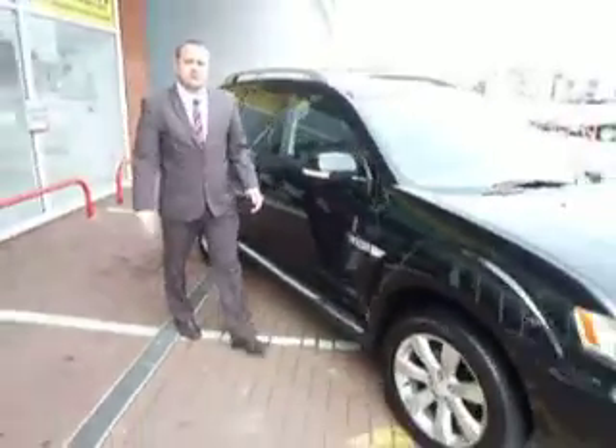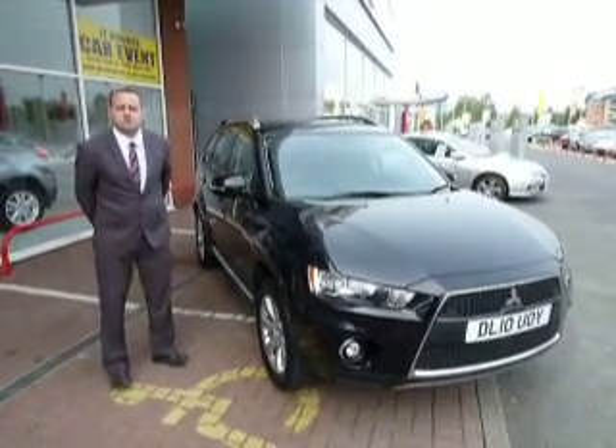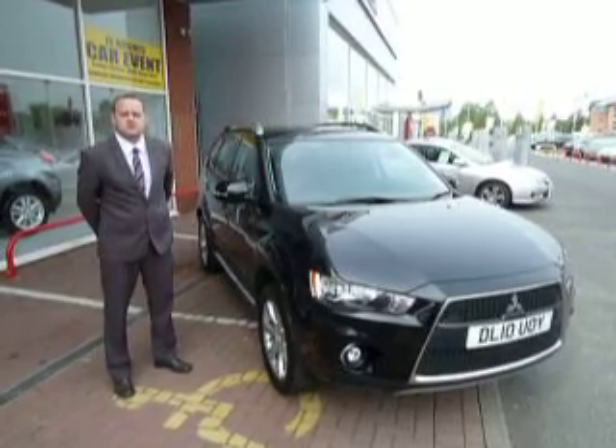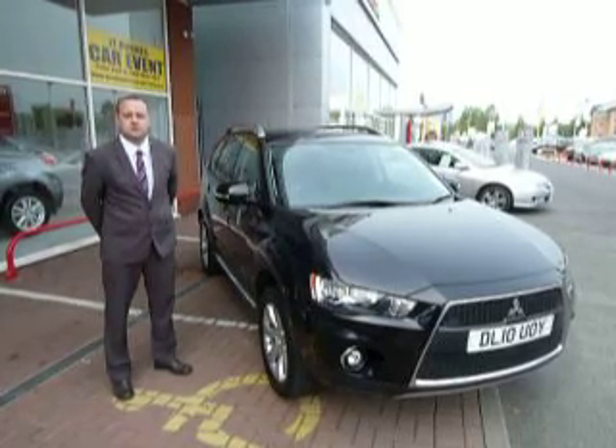If this would be a vehicle you'd be interested in at JTU's Telford, please feel free to contact myself, Simon Stubbs, or my colleague Rob Armstrong on 01952 299 822, alternatively email me at simon.stubbs@jthughes.co.uk.